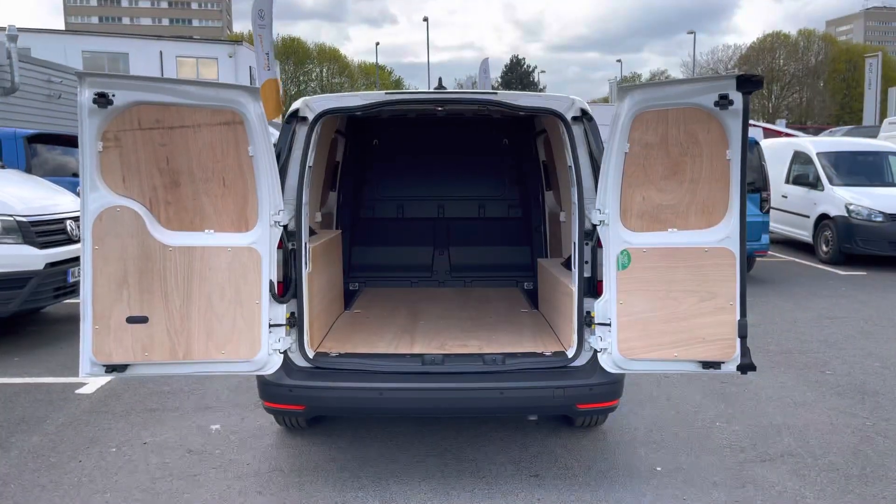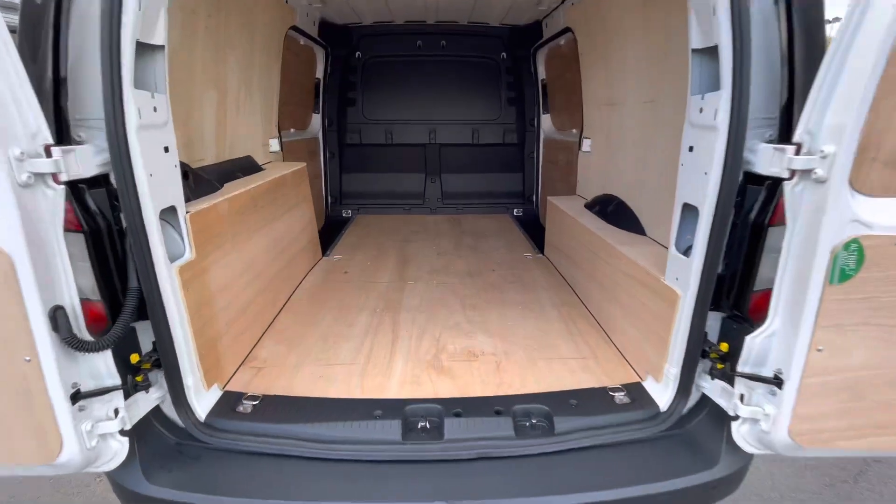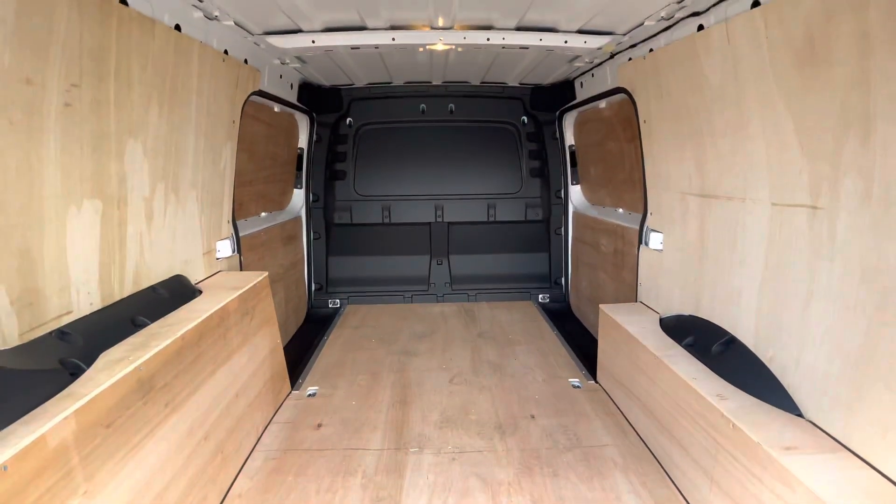To the rear of the vehicle, this Caddy comes with the rear loading barn door style doors and the load area comes fully ply lined and also comes with a few lashing points dotted around the load area floor.